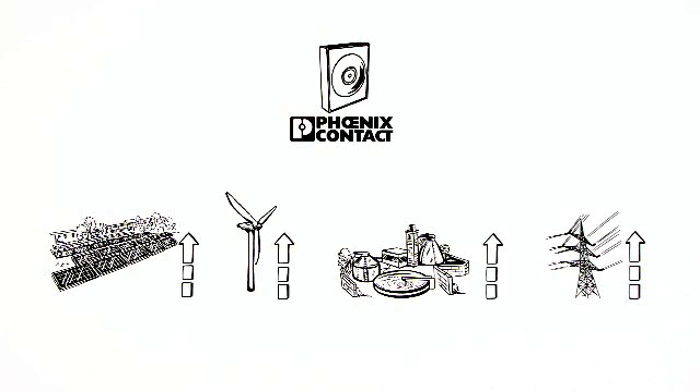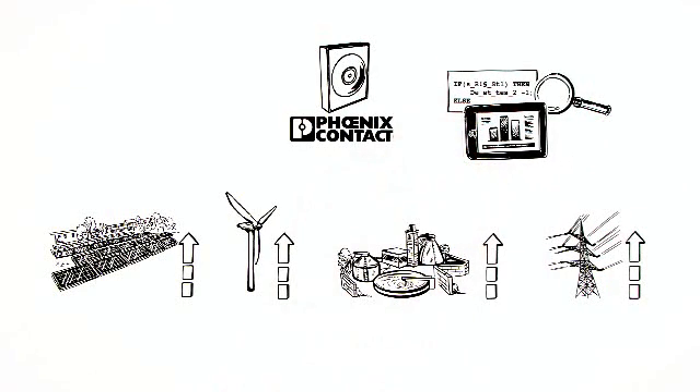Automation software does not just facilitate versatile programming. It also delivers precise diagnostics and visualizations of technical processes.